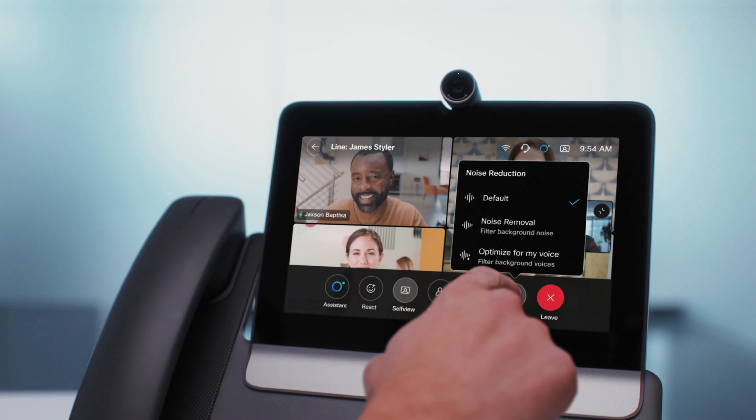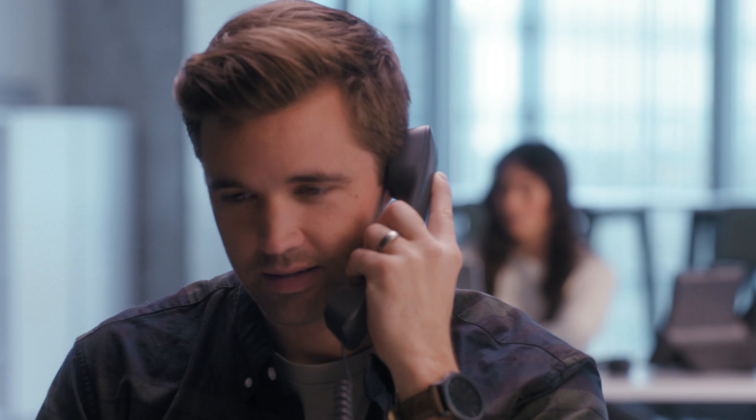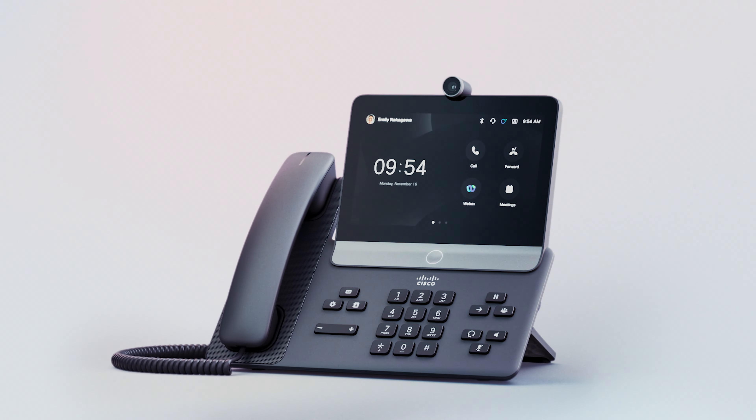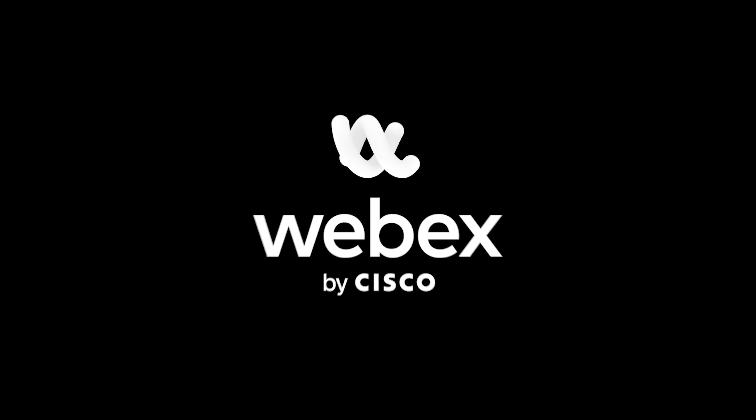With a 1080p camera, personalized meeting schedule, and noise cancellation, it gives every user their own little space to work, connect, and collaborate. The Cisco 8875, powered by WebEx.